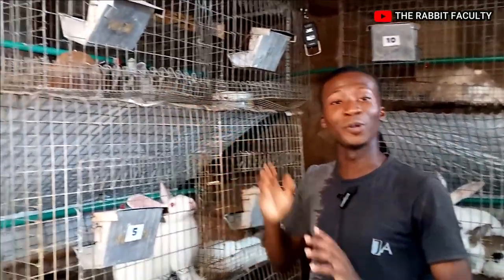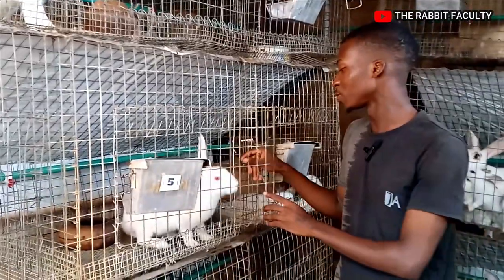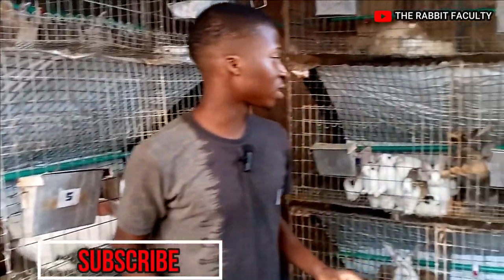Then the next thing is your rabbits. Definitely we need the rabbits. As you can see, you get your rabbits to start — several rabbits to start your rabbit farm.